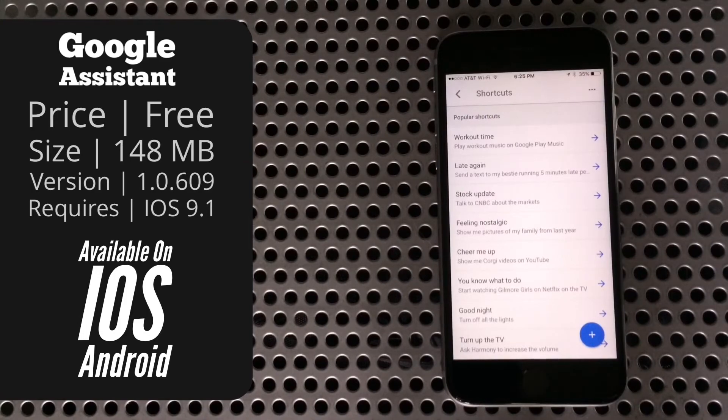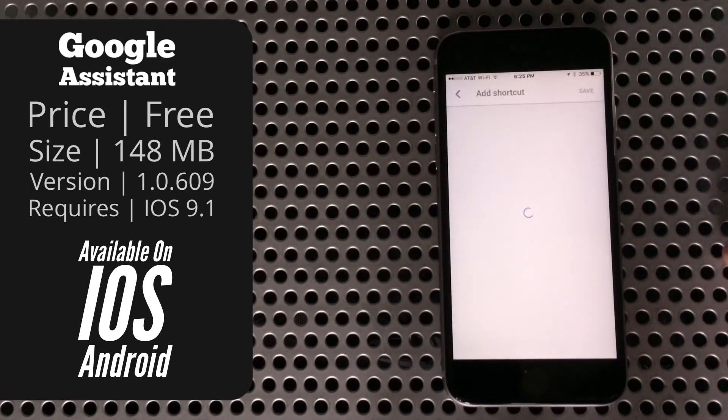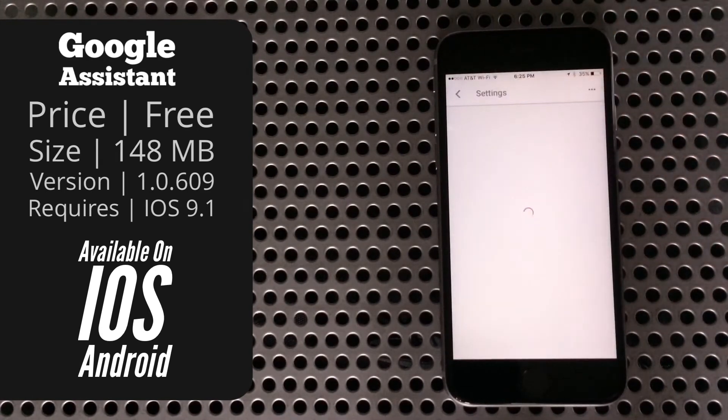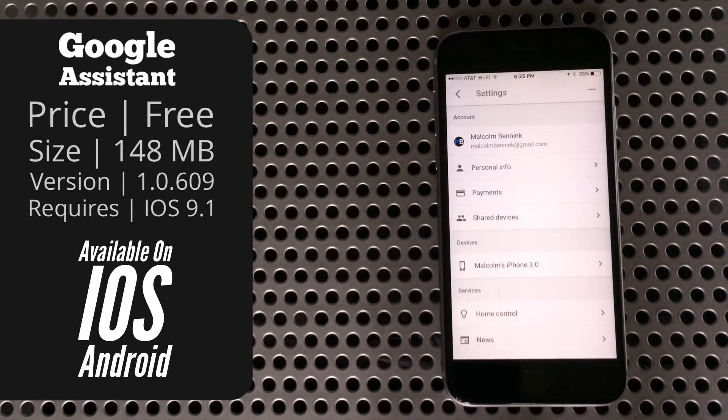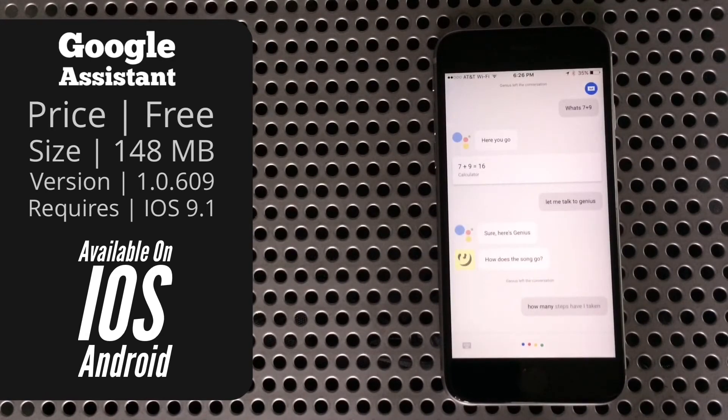Last but certainly not least is Shortcuts. This is something like typing that I think every single assistant should have. Basically you can set it up so you can say one thing and it does a different thing. If a particular command is just way too long and you want to shorten it up, you can do that. Or if you find yourself having to phrase things in a very specific way, you can change it to exactly how you'd like to say it.